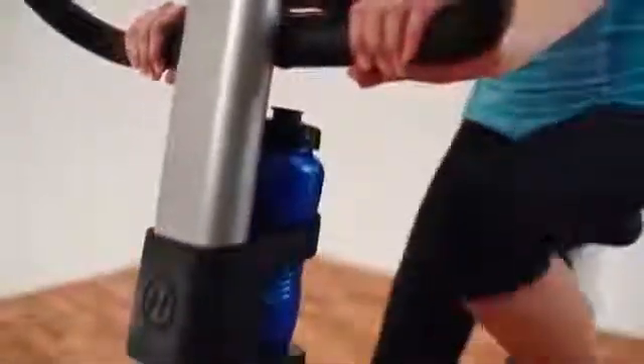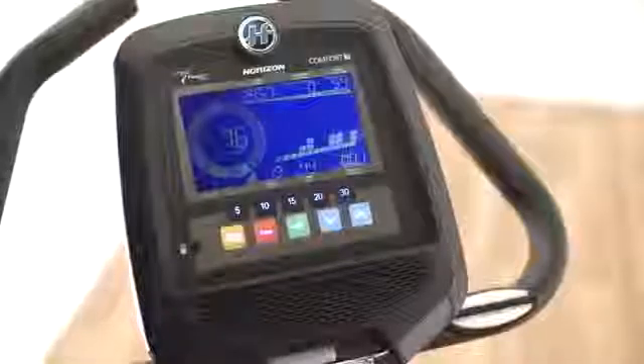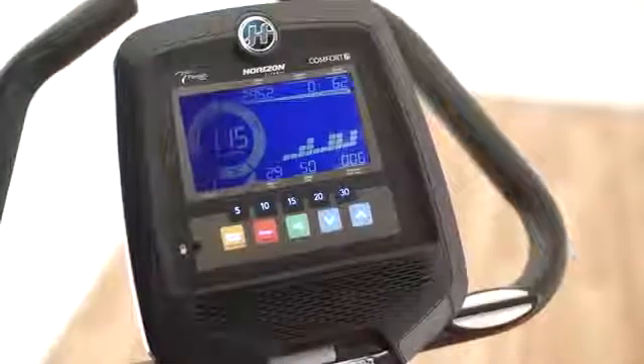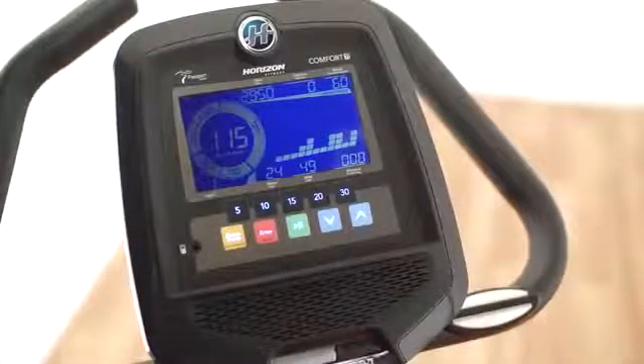We thought about convenience too. The water bottle holder and towel hook put everything within reach. Contact grips, a wireless receiver, and the heart rate wheel display provide visual feedback to help you get the most out of every workout.